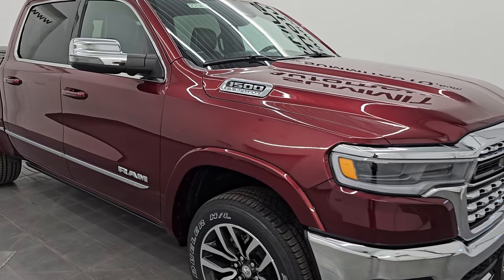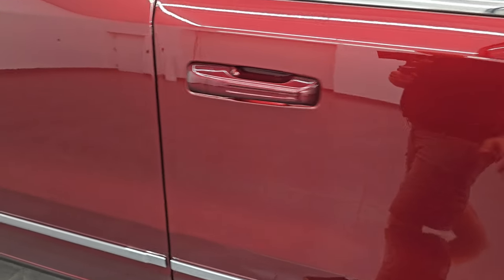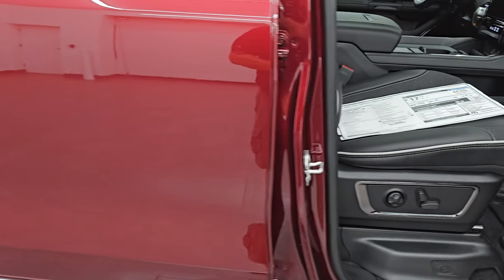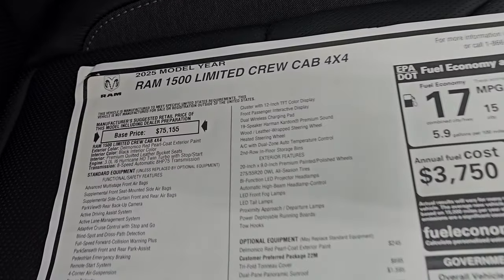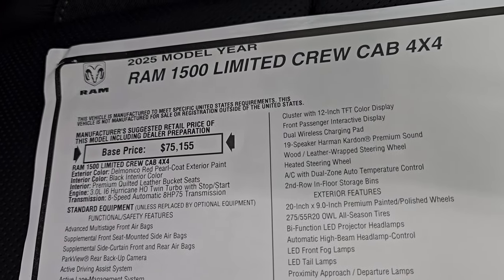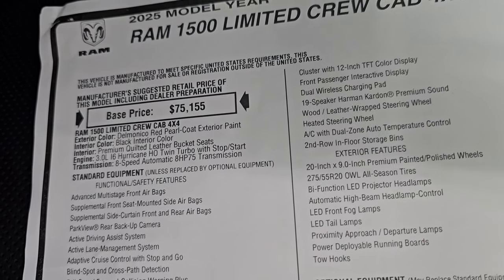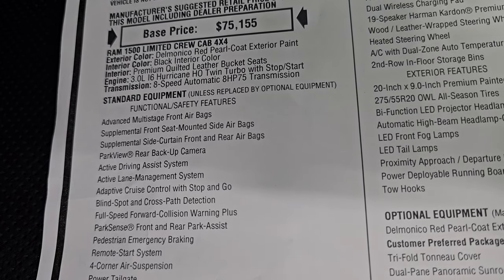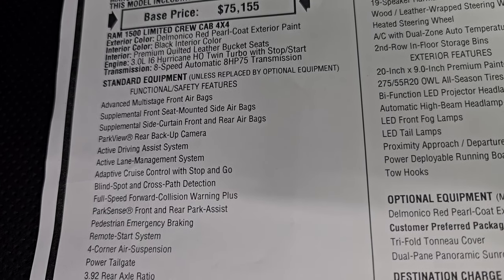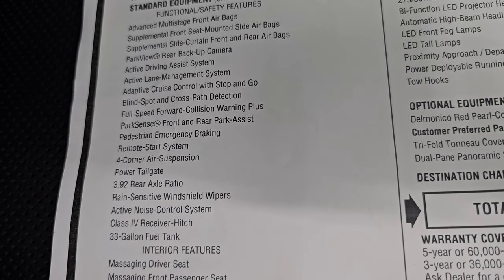Let's take a look at the original window sticker for this vehicle — it's going to be linked in the description below if you want to check it out for yourself. This is the 2025 Ram 1500 Limited. It comes with that 3 liter I6 Hurricane HO twin turbo with stop-start and 8-speed automatic transmission. I'm not going to go through everything on this but feel free to pause it.